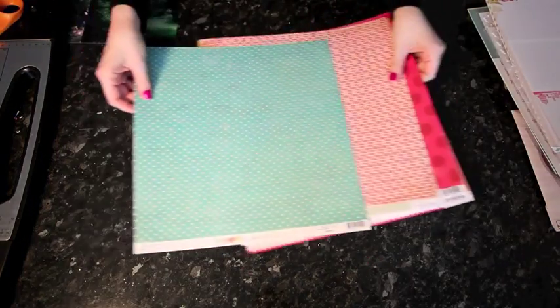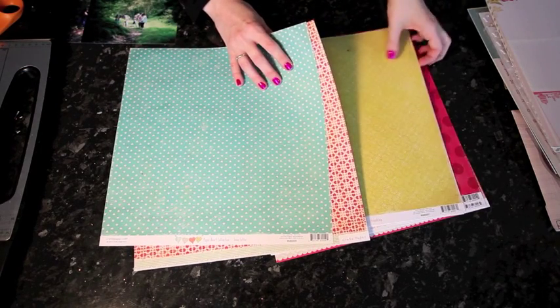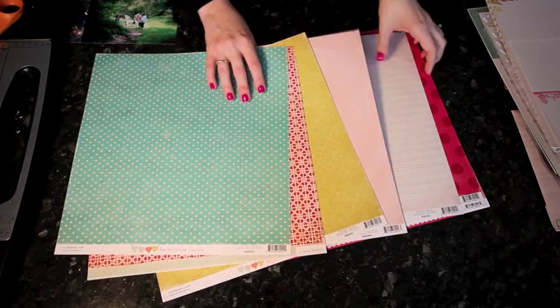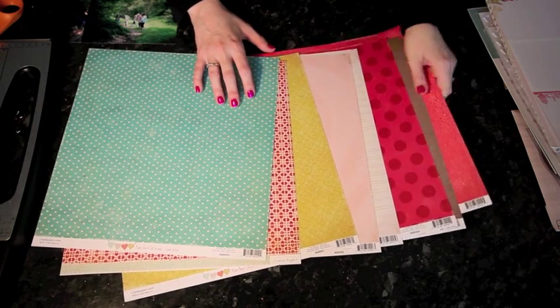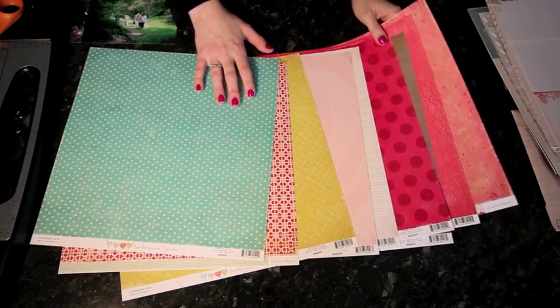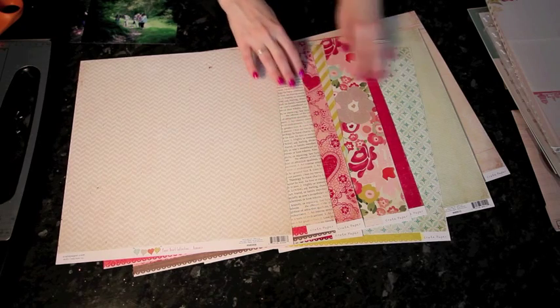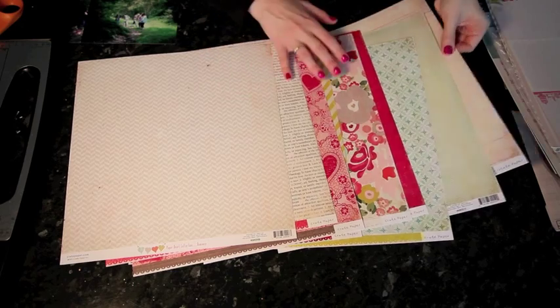Let's have a look at this collection, which is the Paper Heart Collection from Crate Paper. At first glance, this is certainly a Valentine-themed collection — there's so much pink, lots of hearts, quite a bit of red. But if we start to look more closely, there is actually quite a bit of versatility in this collection. Yes, there are obvious love-themed and heart-themed items here, but there are also some things that are really versatile.